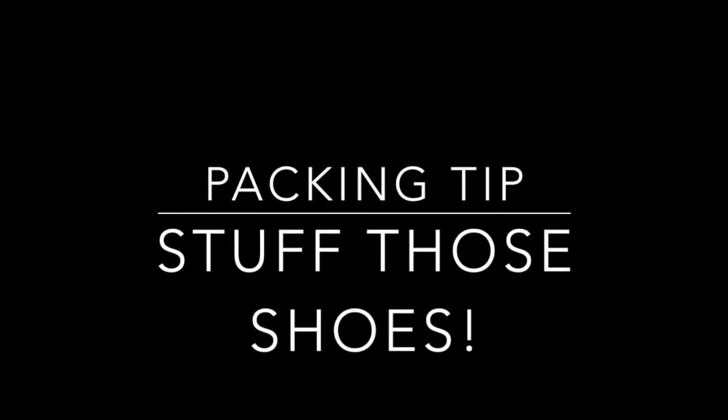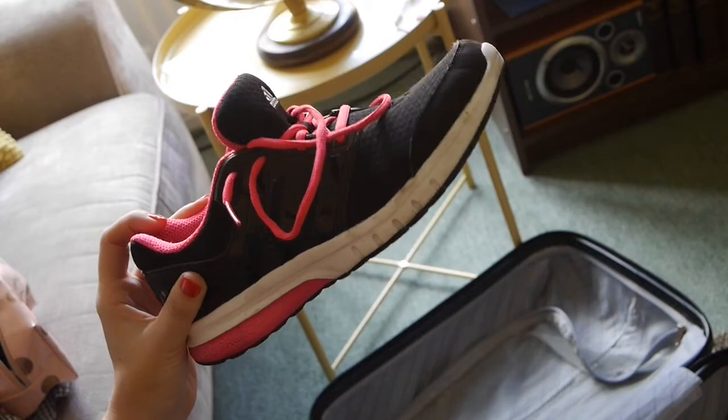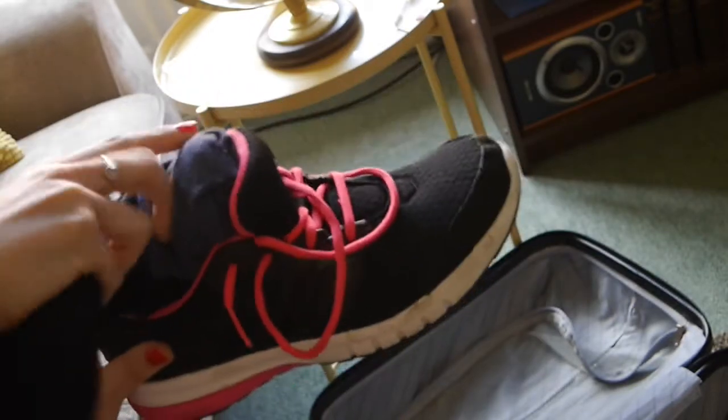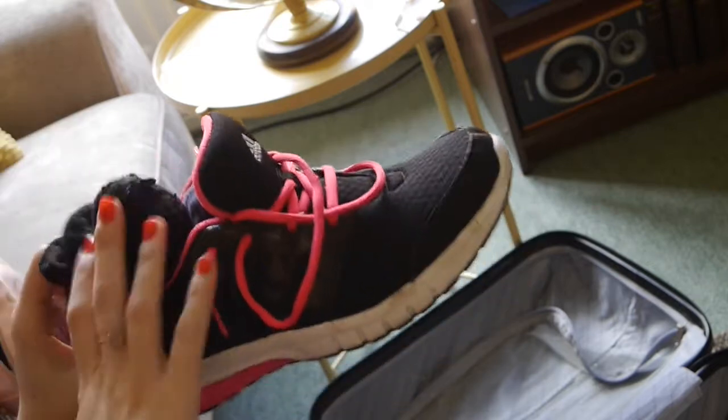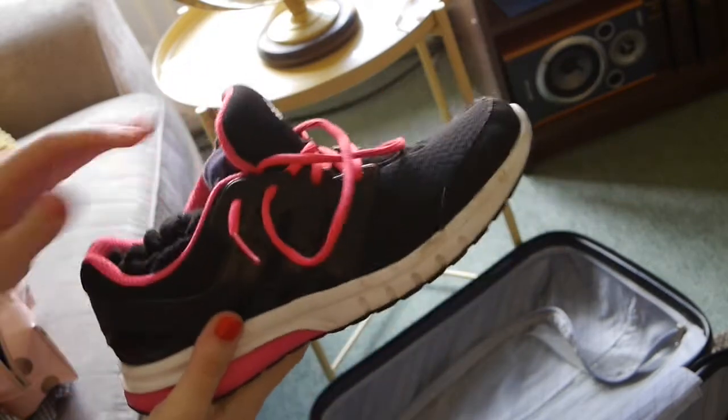It's essential that you maximize every little bit of space when packing your carry-on. Your shoes are perfect for stuffing with socks, underwear, or any breakable items to keep them safe, secure, and not taking up too much space.